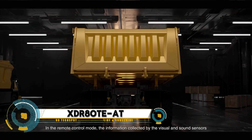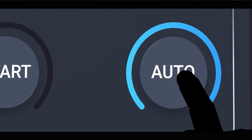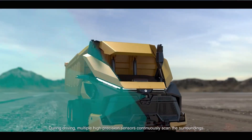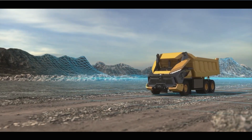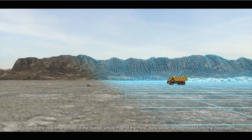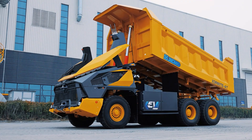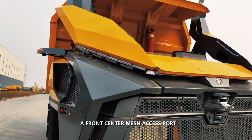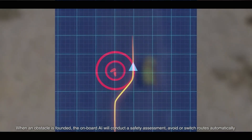The XDR80TE is a groundbreaking autonomous mining truck set to transform the mining industry with its advanced automation and efficiency. Designed to operate without a human driver, this cutting-edge vehicle utilizes AI and sophisticated sensor systems to navigate challenging terrains and manage heavy loads with ease. Its robust construction allows it to carry significant payloads while maintaining stability on uneven surfaces, enhancing safety by minimizing the risk of accidents in hazardous environments.